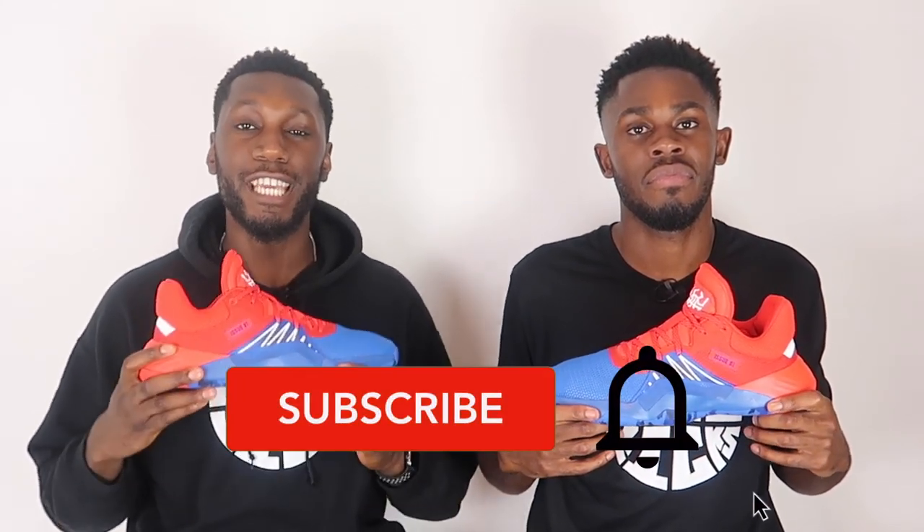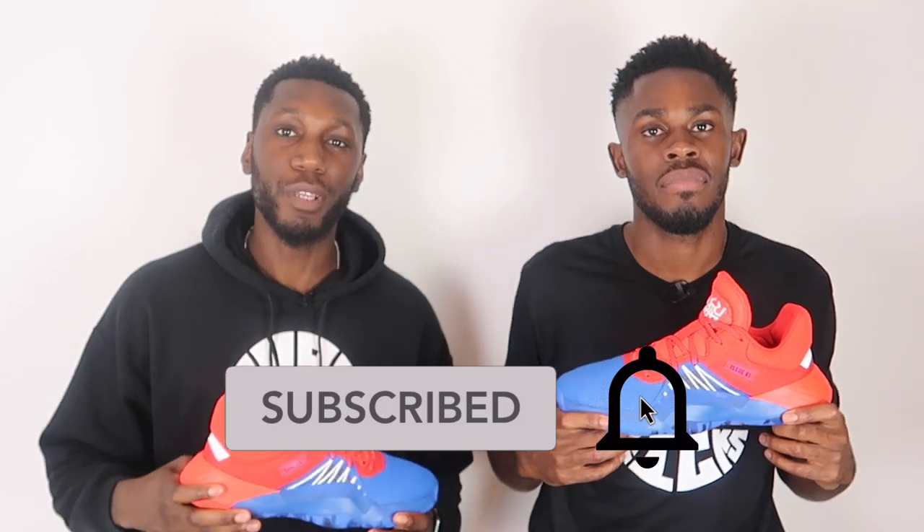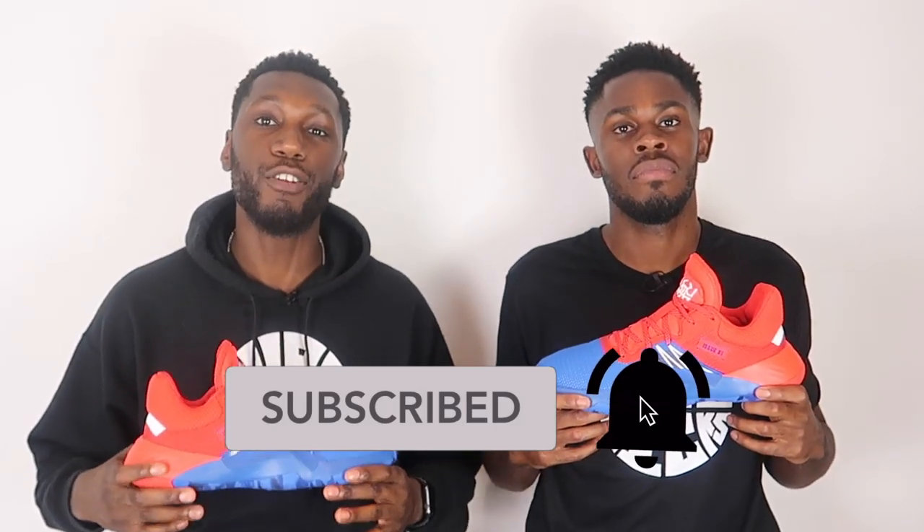Before you do that, don't forget to like, comment, and subscribe. Show your support. Comment down below what your thoughts are on the Don Issue One — if you haven't tried them, will you be trying them after this video? We need to know! And of course, hit that subscribe button and the bell next to it to get notified every time we drop a new video.